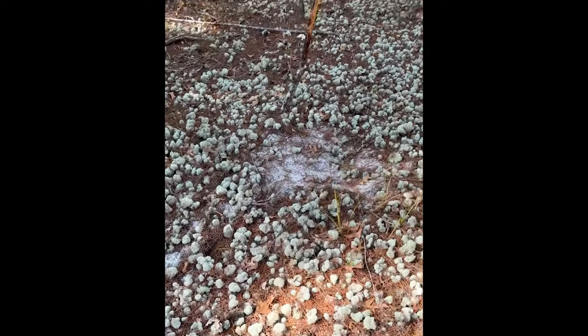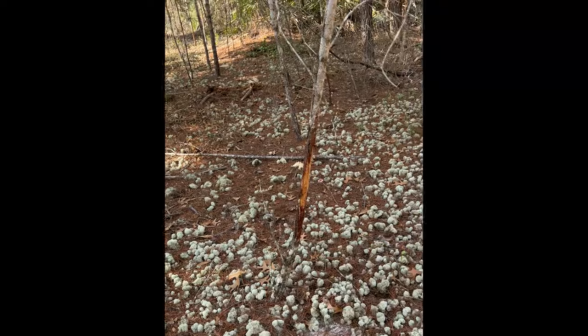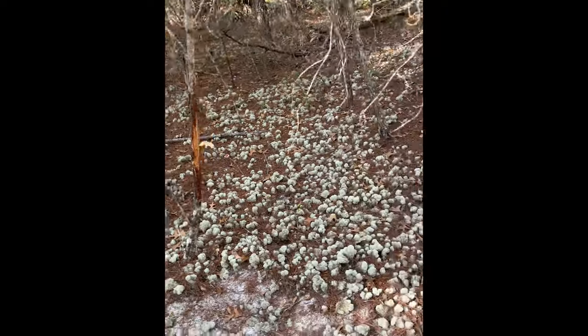Combined it's about 42 acres. I'm actually thinking about coming down here and doing some bow hunting. We've got a good scrape and a really nice rub right there.